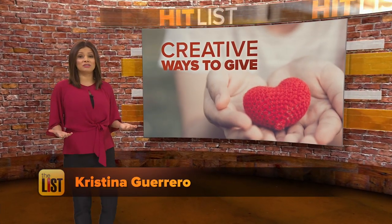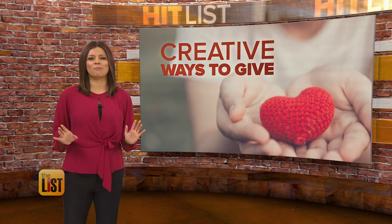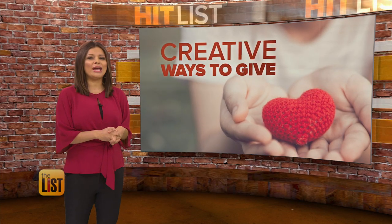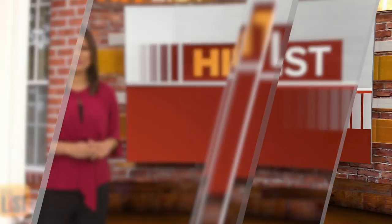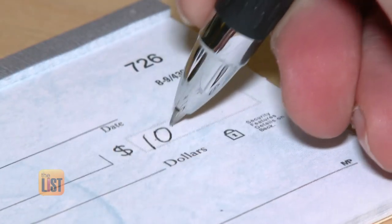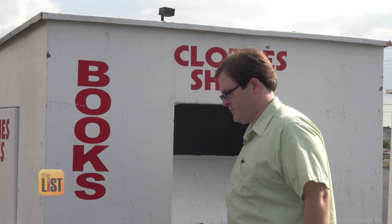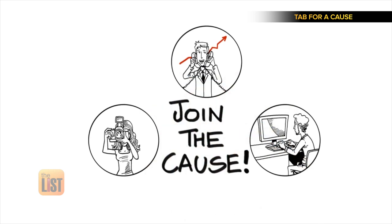It feels great to be able to give to charity, but if you're strapped for cash, don't let that be the reason you don't give back. We're looking at some creative ways to pay it forward without paying a dime on the Hit List. Most charity comes in the form of checks and spring cleaning castoffs, but if you're going to open your heart, why not open your mind? We found three different ways to make a difference.